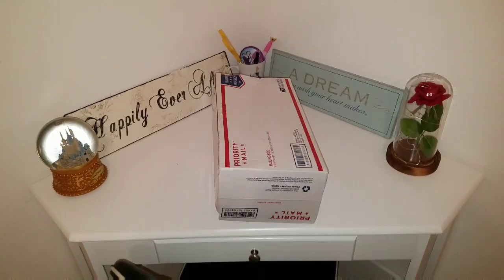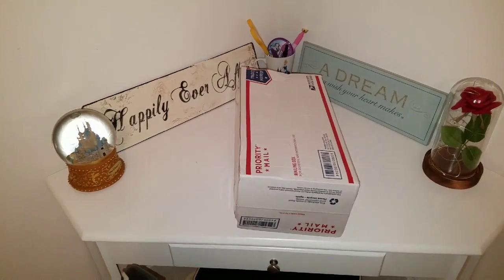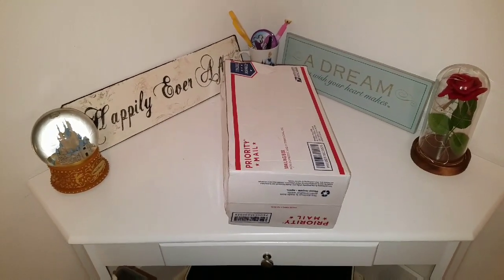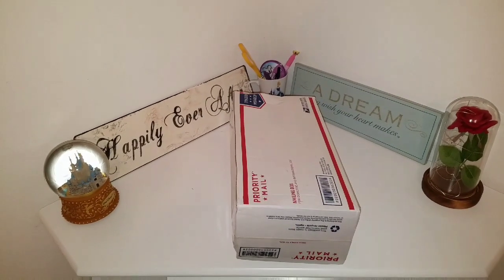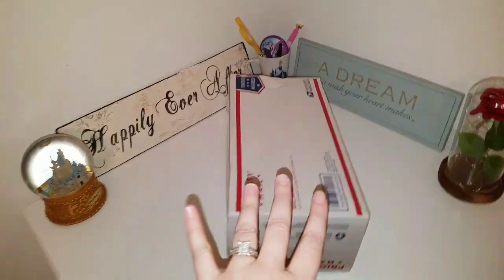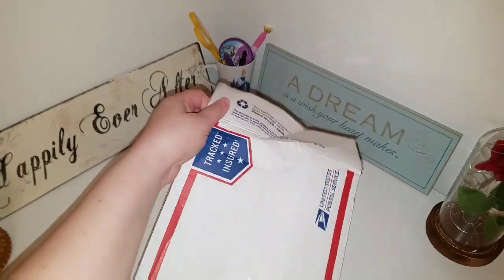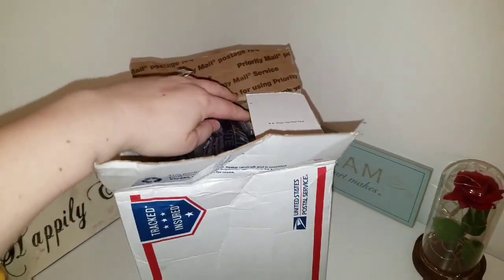Because I have absolutely no self-control when it comes to something from Mouse Marketplace, I was going to wait and open this at the same time that I do the unboxing for the Snack Around the World Français edition, but that's like a whole other two to three weeks away. So we're just going to go ahead and show you — this is something I ordered. I did open it at work, but I wanted to show you guys in case you were thinking about getting it from the park.